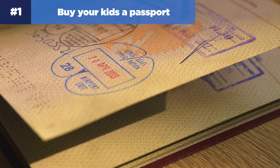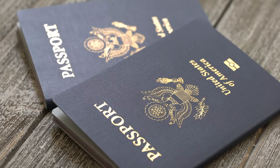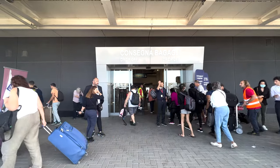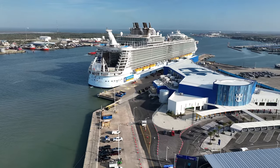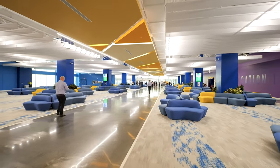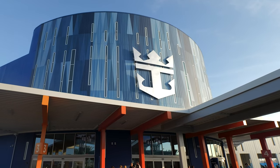Number one: buy your kids a passport. Passports cost money and kids' passports expire after just five years, but they're so worth the investment. Having a passport for everyone in your party makes the check-in, embarkation, and disembarkation process so much easier. I think one of the biggest sources of frustration for families on a cruise are the lines and steps required to check in and out, so having a passport makes it so much faster and simpler.